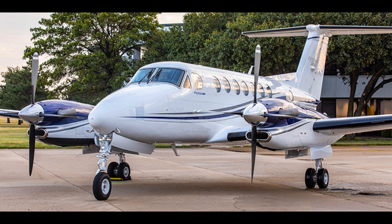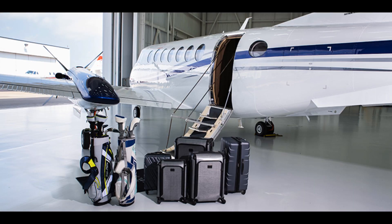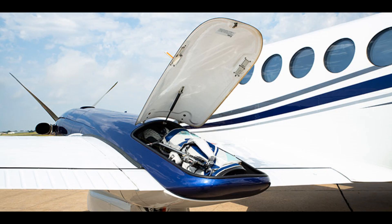The Beechcraft King Air 360 turboprop represents the largest upgrade to one of the sky's most iconic aircraft. Additional features and benefits include an enhanced digital pressurization system, onboard maintenance system updates, and a full regime auto throttle system.